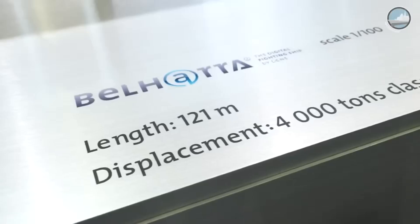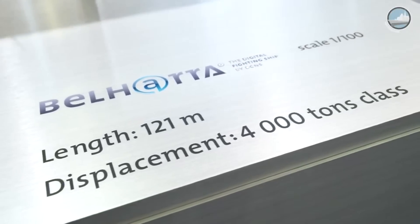DCNS today's launch revealed the Bellara. Bellara is the new generation of 4,000-ton frigates built by DCNS, and the French FTI is the French version of Bellara.